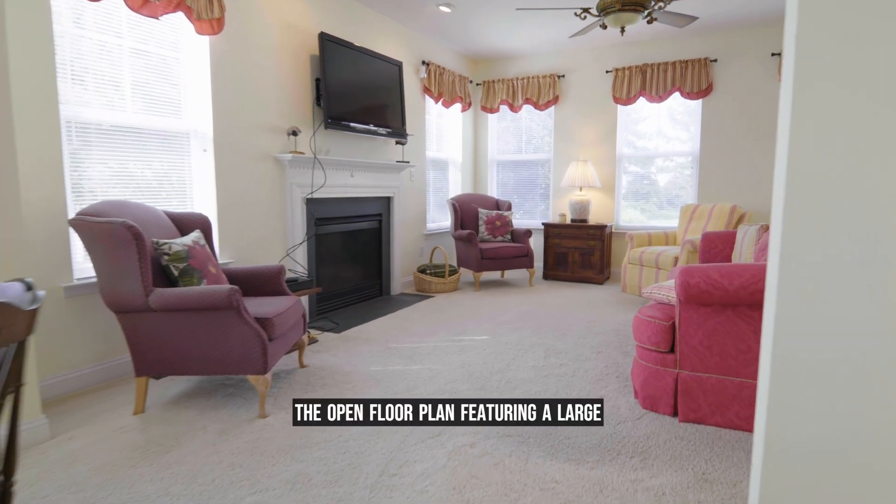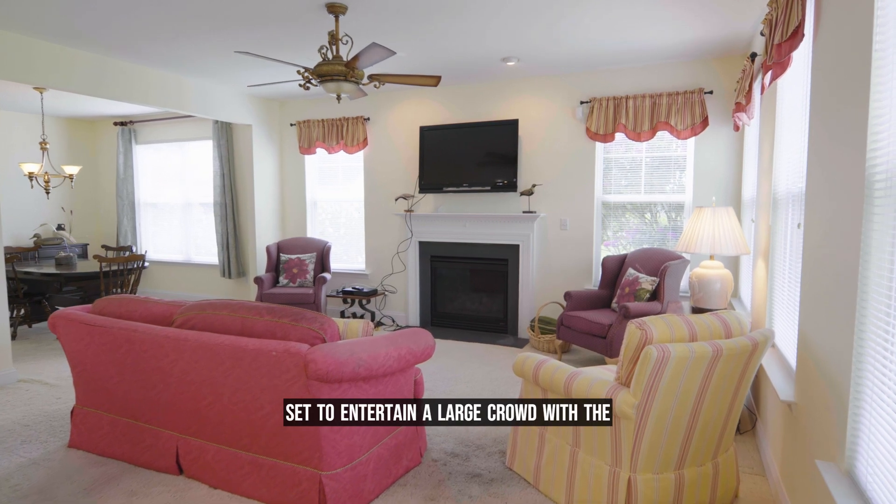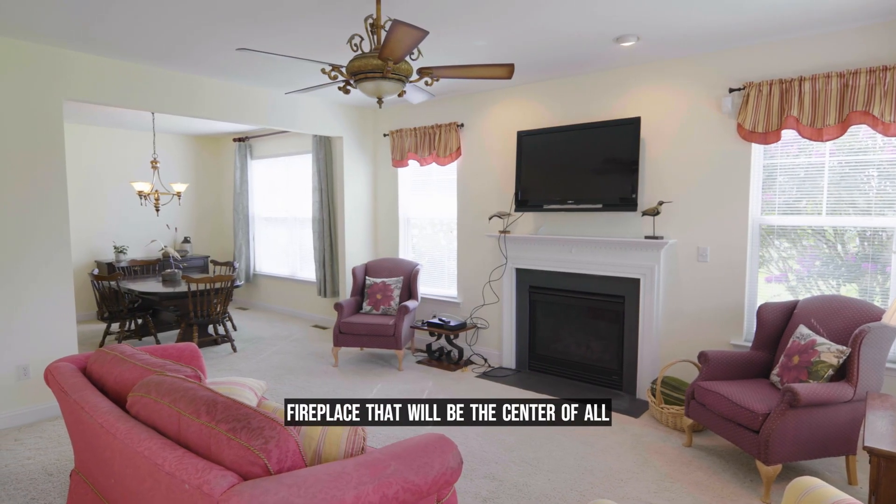Continuing through the home you will see the open floor plan featuring a large dining room and living room combo. You're all set to entertain a large crowd with the abundance of space and a beautiful gas fireplace that will be the center of all your gatherings.